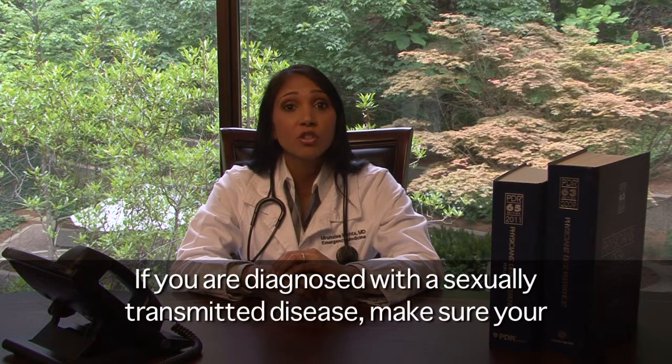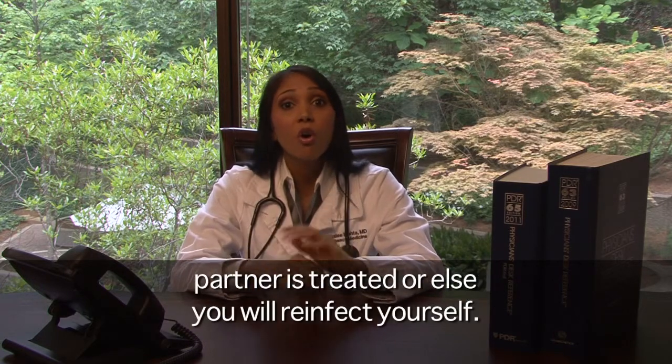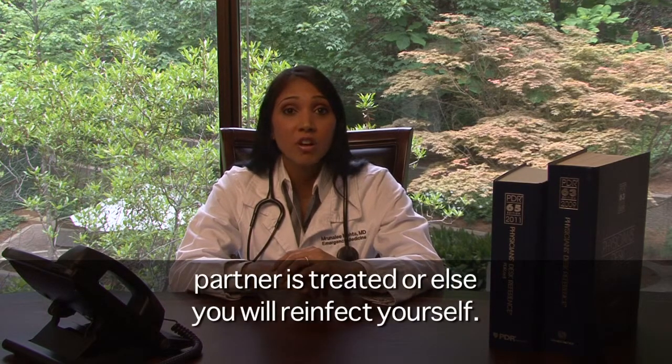Trichomonas is a sexually transmitted disease that presents with a frothy green discharge. Viral infections are treated with antiviral medications and include herpes simplex, which presents with painful ulcers. If you are diagnosed with a sexually transmitted disease, make sure your partner is treated or else you will reinfect yourself.